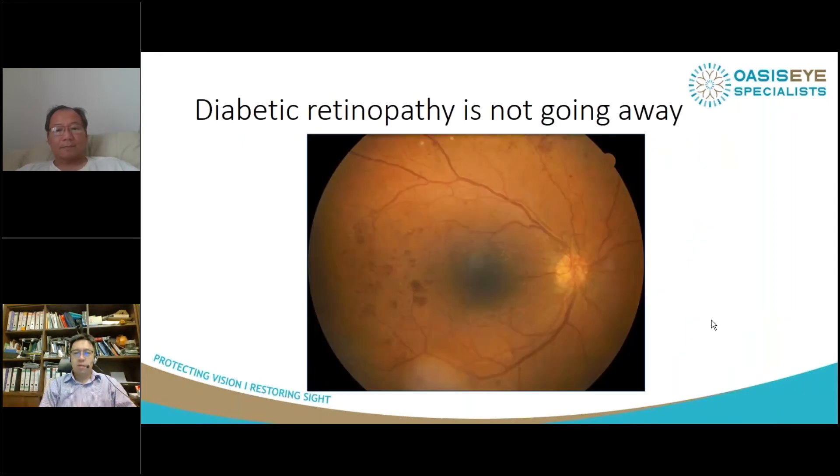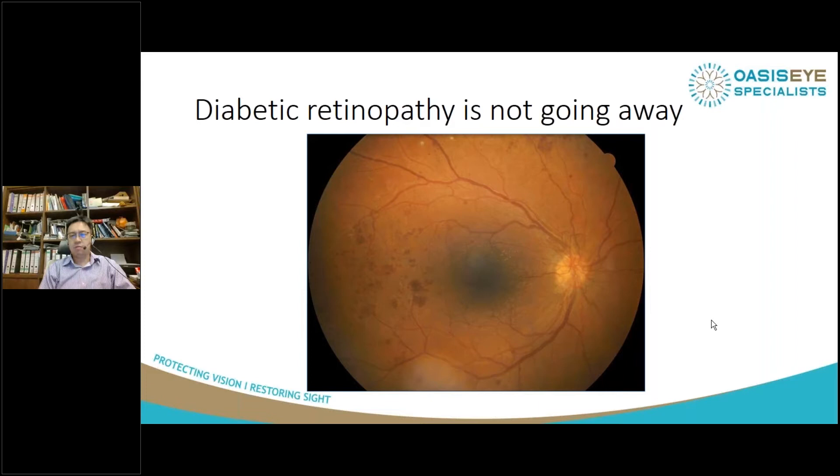In Malaysia, we've had three months of lockdown now and we are slowly getting back to normal. But what I've noticed is that diabetic retinopathy is not going anywhere soon.